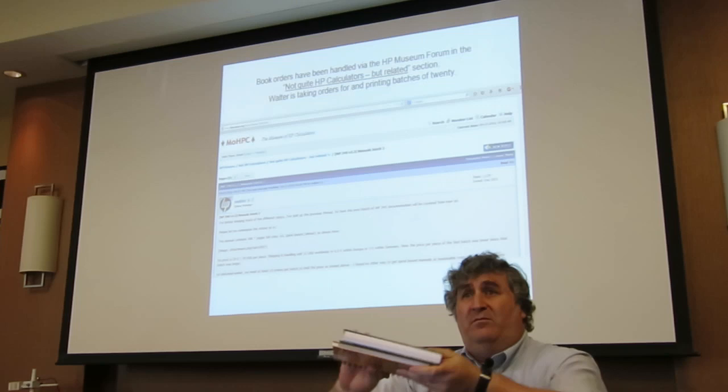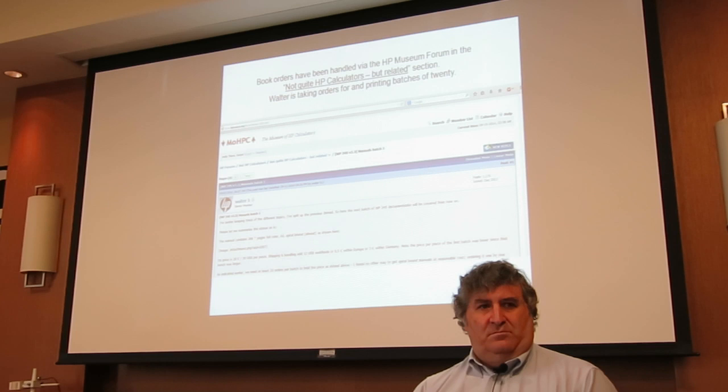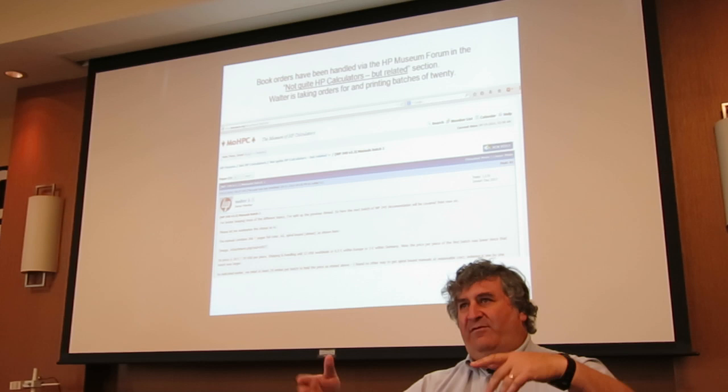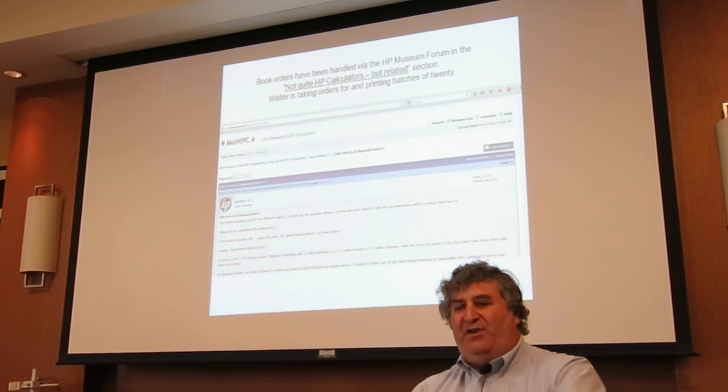Besides just how to use the machine, these manuals have a lot of historical information on these calculators and their evolution, so even if you're just a fan it's worth having. You can open it and lay it flat on a table, which is the nice thing about spiral bound. There's a lot of information — statistical functions and things you wouldn't necessarily expect.